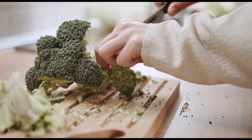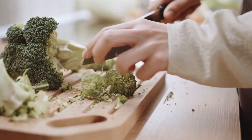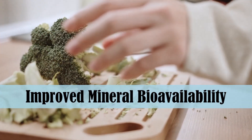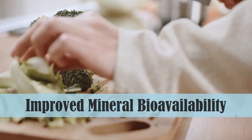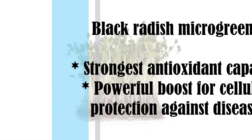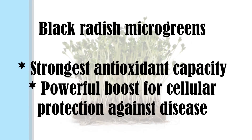And this is where it gets fascinating. Compared to mature vegetables, microgreens not only had higher vitamin concentrations, but also improved mineral bioavailability, making them a much superior choice for nutrition. Black radish microgreens had the strongest antioxidant capacity, making them a powerful dietary addition to boost cellular protection against disease.